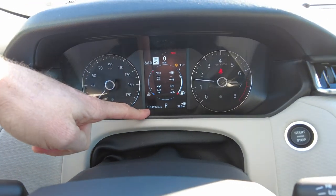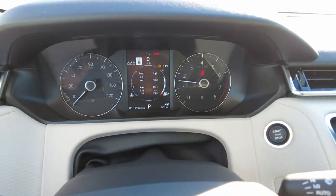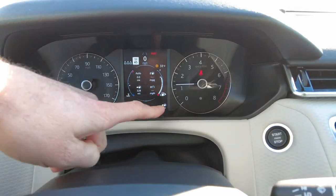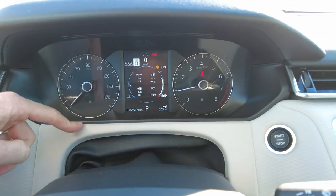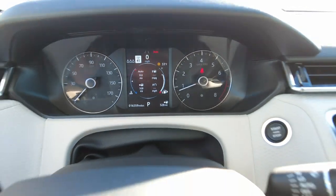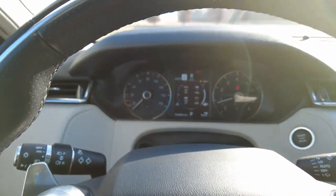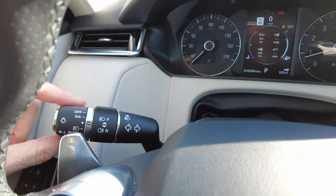It has only 16,359 miles on it. No warning lights on the dash — I do have just the park lights on because I'm not in gear, and the seat belt light because I haven't put it on yet. There's a snowflake indicator — it's cold this morning, so the camera's a little shakier than normal.